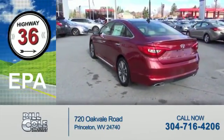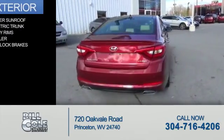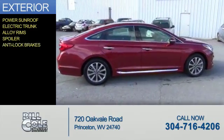Great fuel efficiency saves you money by requiring fewer trips to the gas station. The features include a power sunroof, electric trunk, alloy rims, a spoiler, and anti-lock brakes.